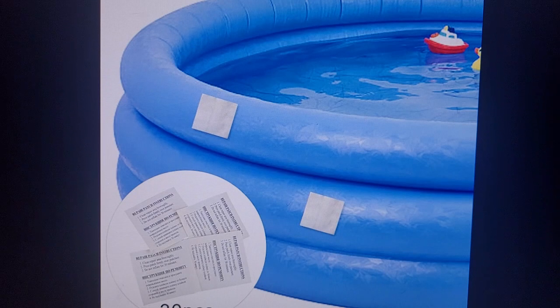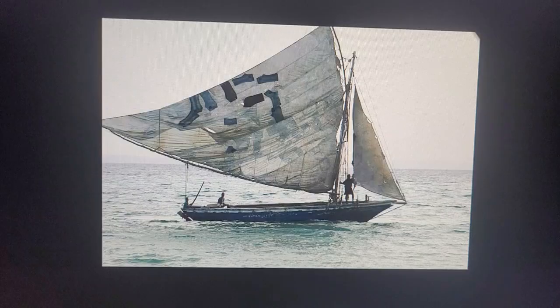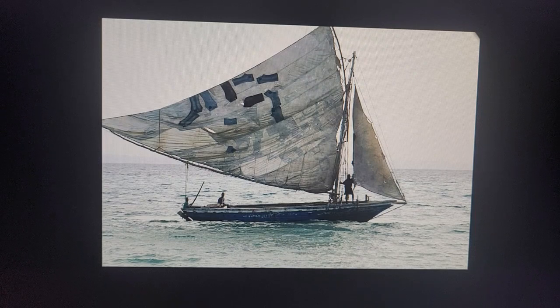Repeat after me. Patch. Patch. We use a patch to fix things. A patched pair of pants. A patched pair of pants. A patched sail. A patched sail.